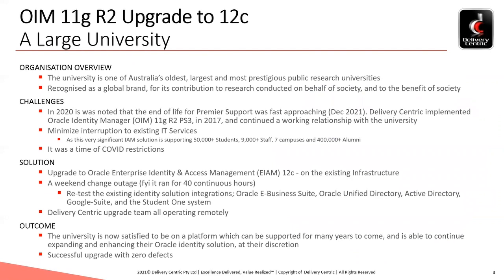Now, on to the Oracle modernisation story regarding a large university. As an overview of the university, and as Sandeep flagged earlier, it is indeed one of Australia's oldest, largest, and most prestigious universities. In fact, it is recognised as a global brand.